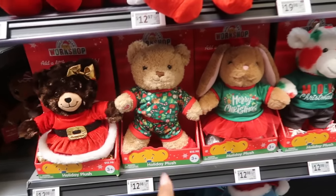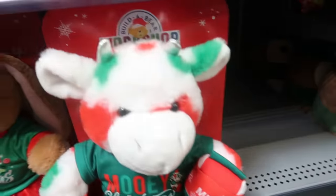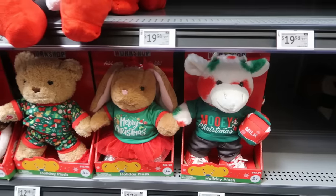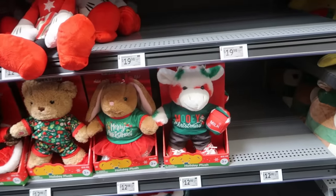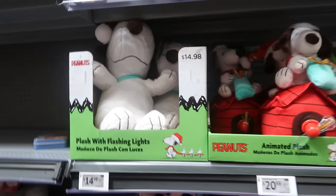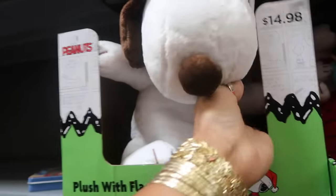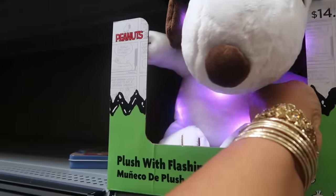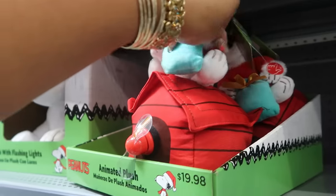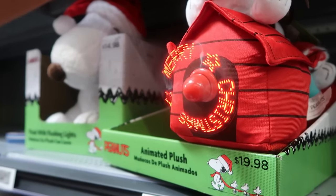I think we should get both of those cute dolls right there at $12.98. Oh look at that — he's got the milk! The gingerbread milkshake brings all the boys to the yard! Minnie Mouse is $12.97. Snoopy with flashing lights is $14.98. Oh, look at that — that's cute! Merry Christmas!